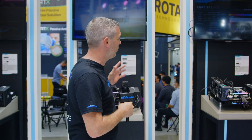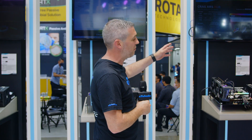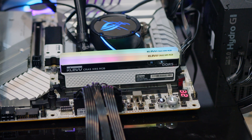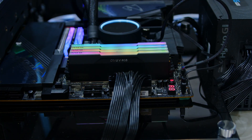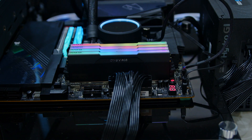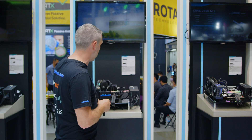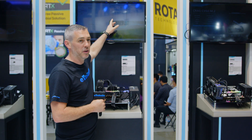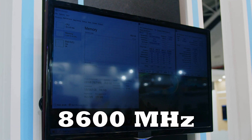They have a couple of new products. Basically what they're actually showing here is their CRAS XR5 RGB. They have it in a few different colors and, as the name suggests, RGB. They've announced it's going to be 8,000 megahertz, but what they've actually got set up behind me is a system running much, much faster than that — 8,600 megahertz.